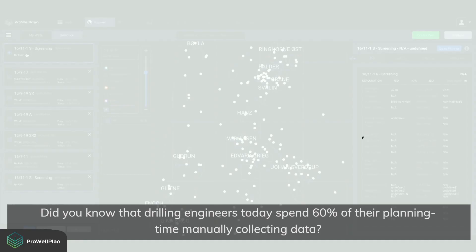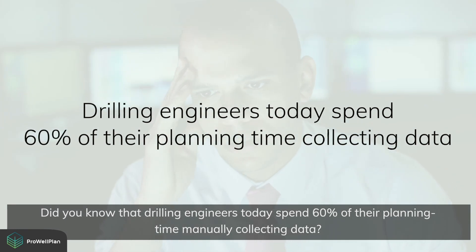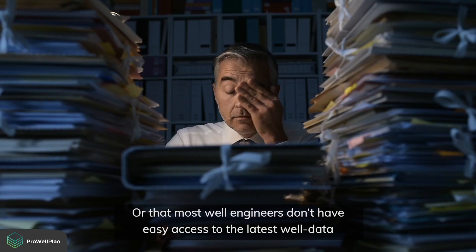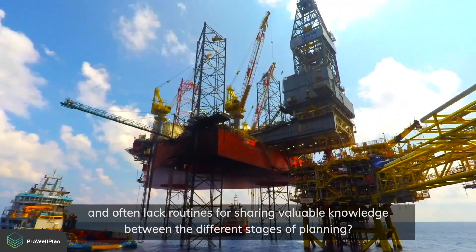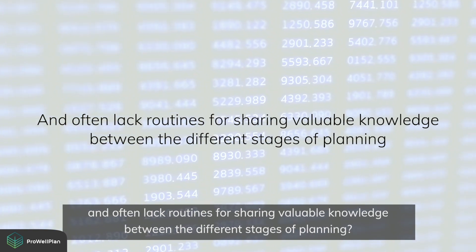Did you know that drilling engineers today spend 60% of their planning time manually collecting data? Or that most well engineers don't have easy access to the latest well data and often lack routines for sharing valuable knowledge between the different stages of planning?